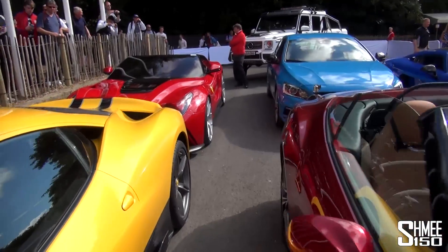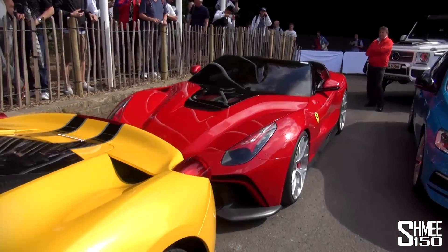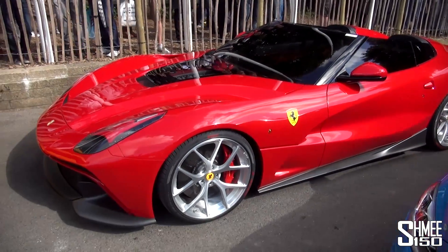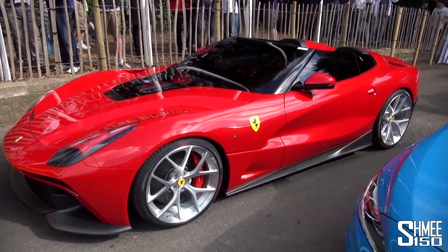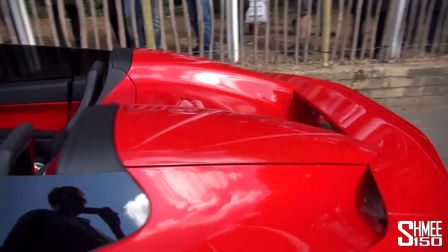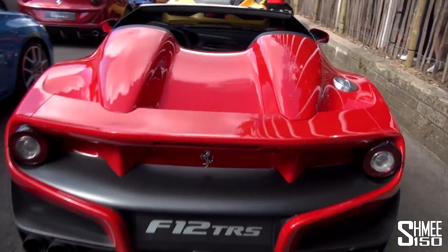I think we'll come back to the LaFerrari and the F12 because down here we have the Ferrari F12 TRS. This is a one-off project, custom Ferrari F12, rumoured to cost in the $4.5 million region. So it is very, very special.